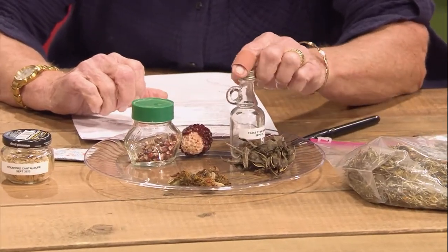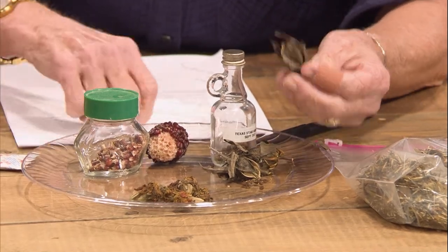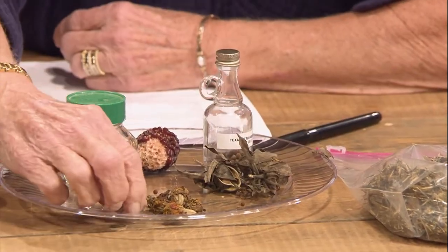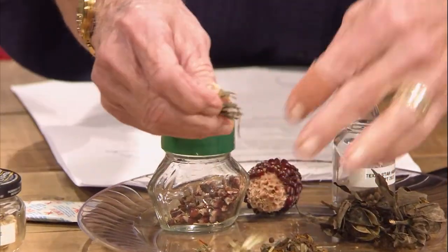For flower heads like zinnias and marigolds, you can tell when they're dry and crispy. Or if they're in a capsule, they can be dry and crispy. I have Texas star hibiscus — they come in a capsule, you break that open and the seed just falls out. And the marigolds — that's good and dry, so you just pull that apart. The seed are these little black things, and you can really go overdo it with marigolds.